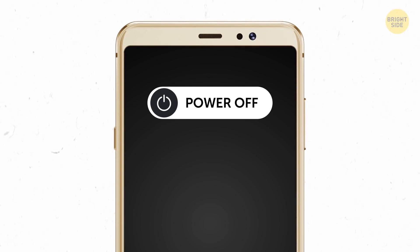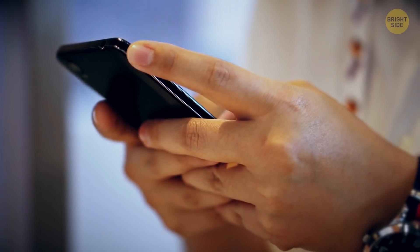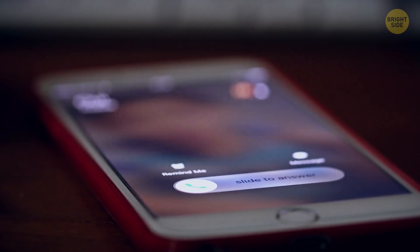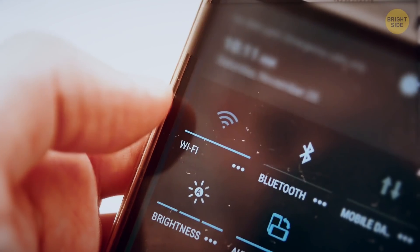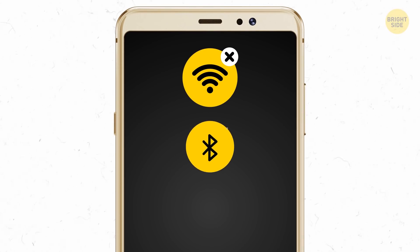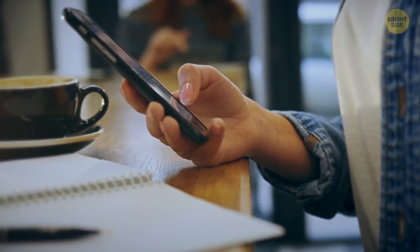Switching the phone off and then on again to save some power isn't the best idea, as the whole on-and-off process eats up a lot of battery, and you're likely to turn it back on to a blank screen. Instead, switch to airplane mode, which will disable Wi-Fi, Bluetooth, and the constant searching for signal, and you should be good for a while longer.